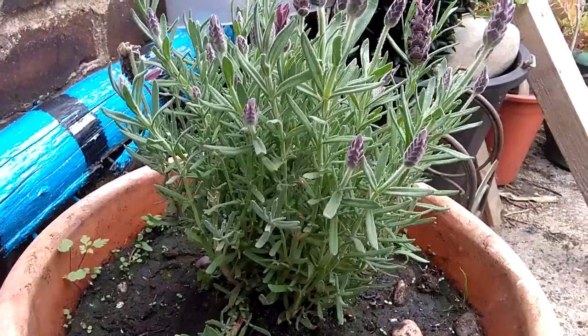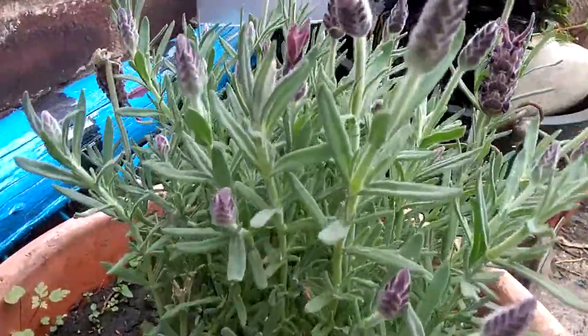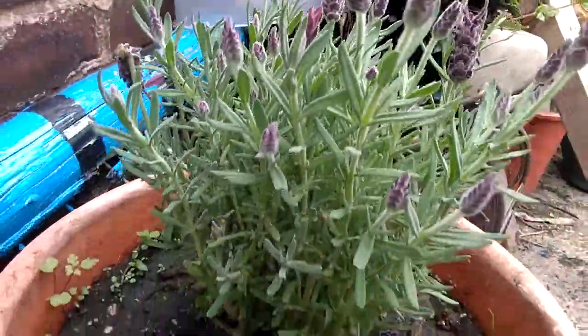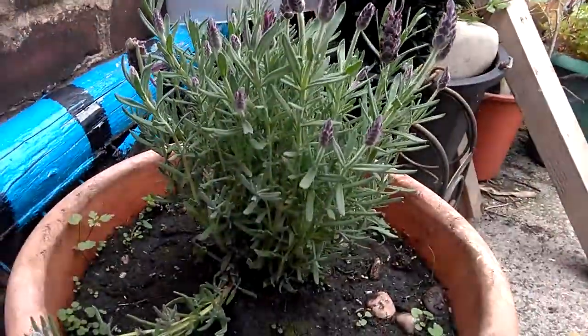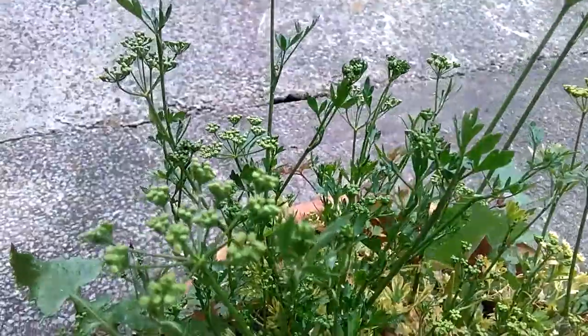That's lavender, which smells absolutely amazing — probably one of my favorite plants. I've also got some parsley, which is from last year that's come back again, but it's not so good in the second year and it's started to go to seed now, so I should really get some more of that.